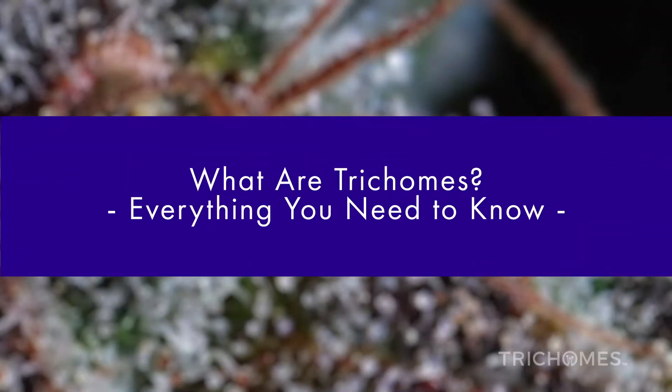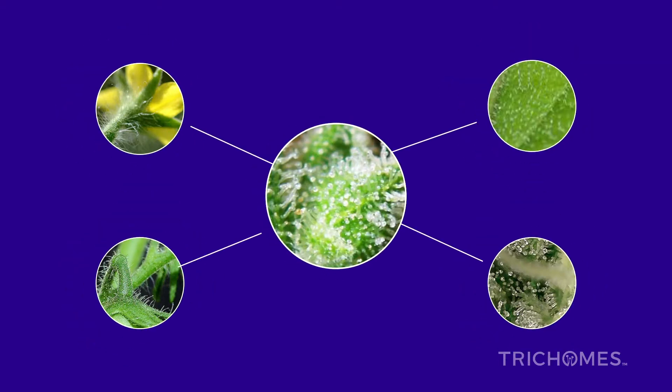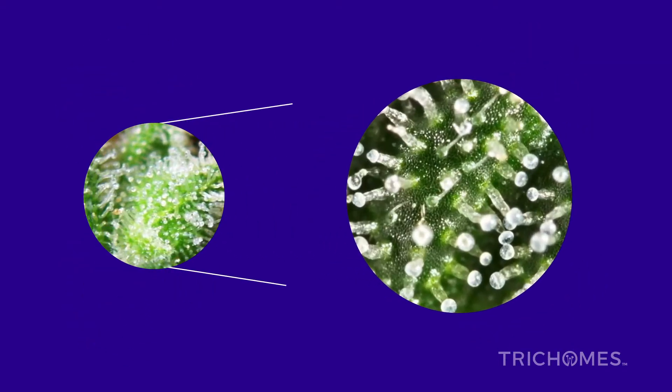What are trichomes? Everything you need to know. Trichomes are found on cannabis and many other plant species. These tiny, crystal-like structures that make your cannabis bud shimmer are a critical component in what makes cannabis appetizing.